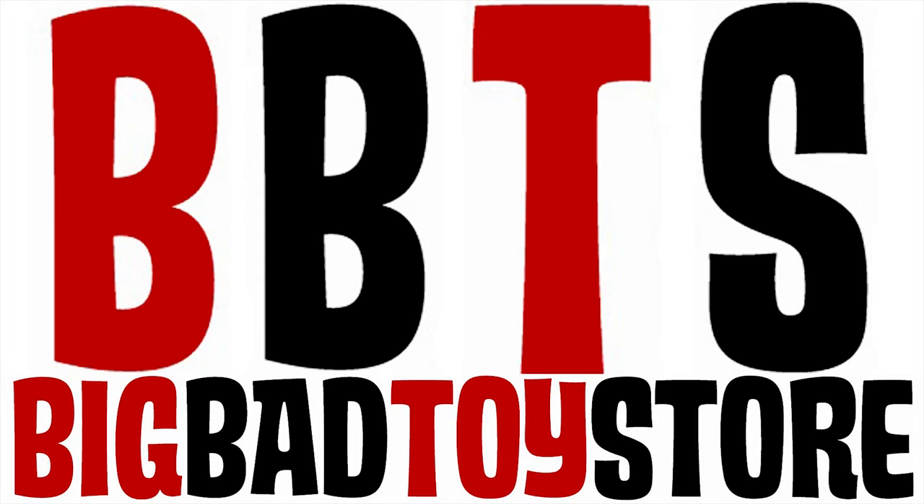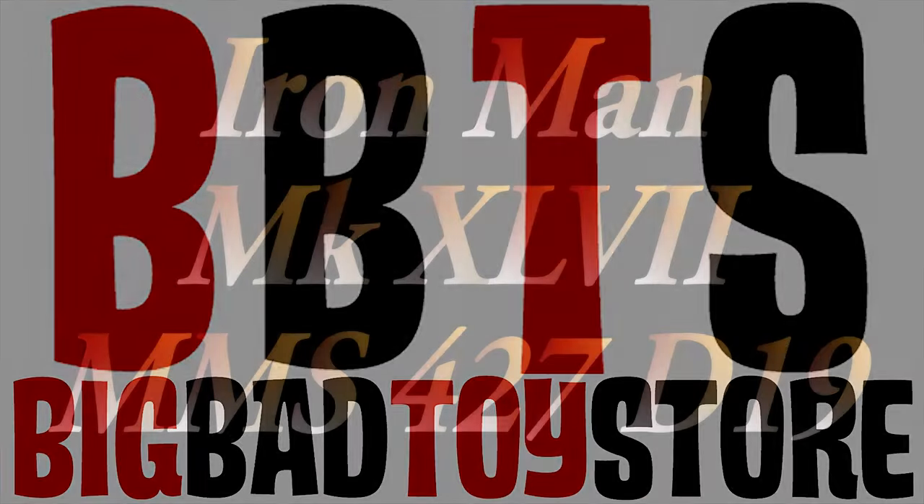I buy all my toys, figures, and collectibles at Big Bad Toy Store and you can too. It ships worldwide and you don't pay for it until it arrives in their store.